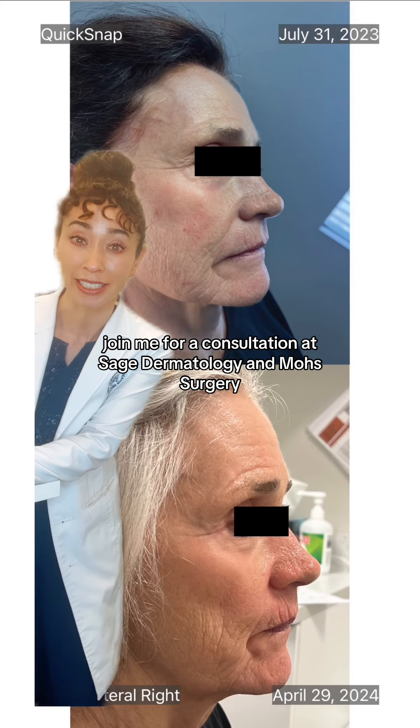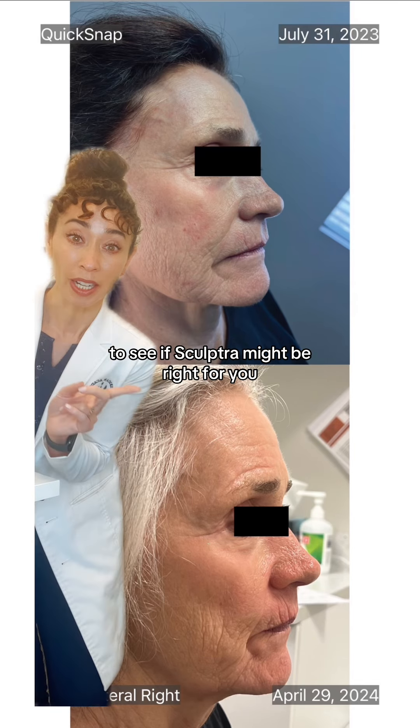Join me for a consultation at Sage Dermatology and Mohs Surgery to see if Sculptra might be right for you.